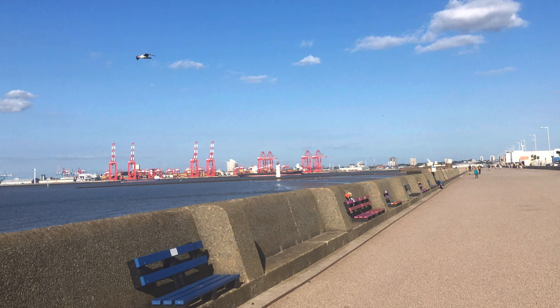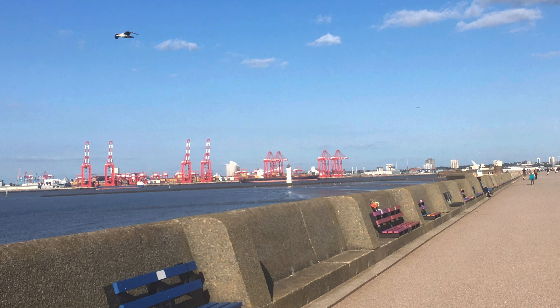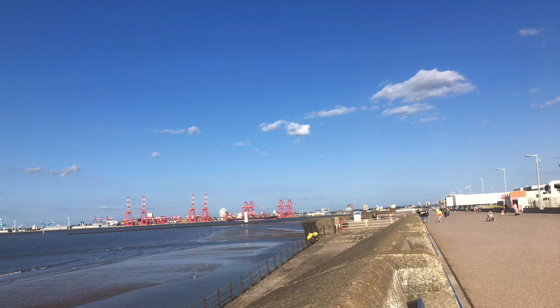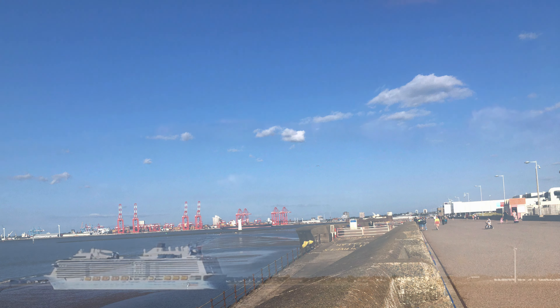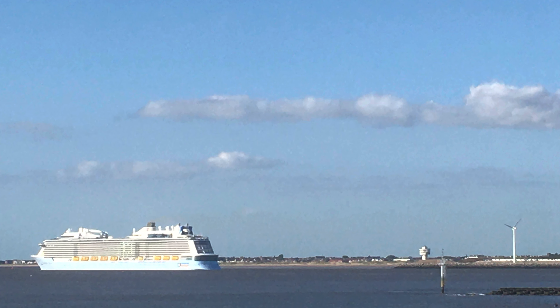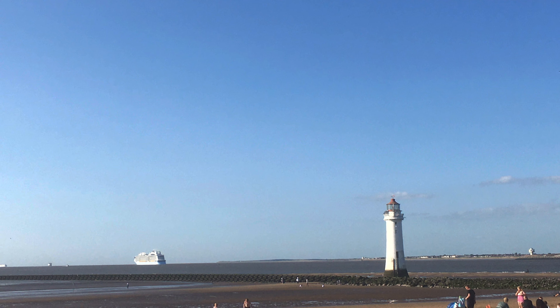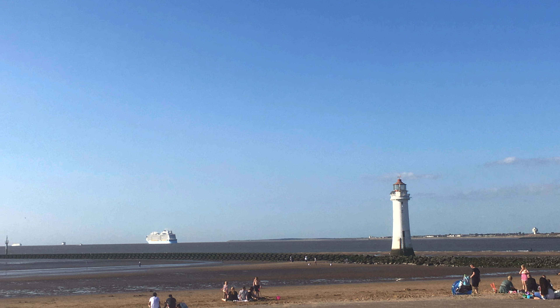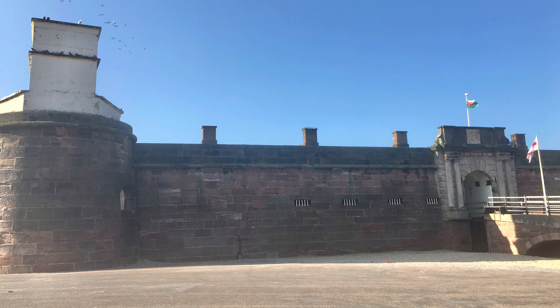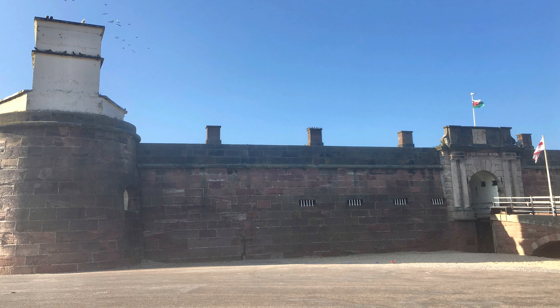So again there are the docks. We decided to walk to the end of the promenade — a very, very long walk and very wide. We saw a cruise ship that had just left the docks in Liverpool. And then there's a lighthouse — I'm not sure if it's manned. And there's Fort Perch Rock where there's free parking as well.